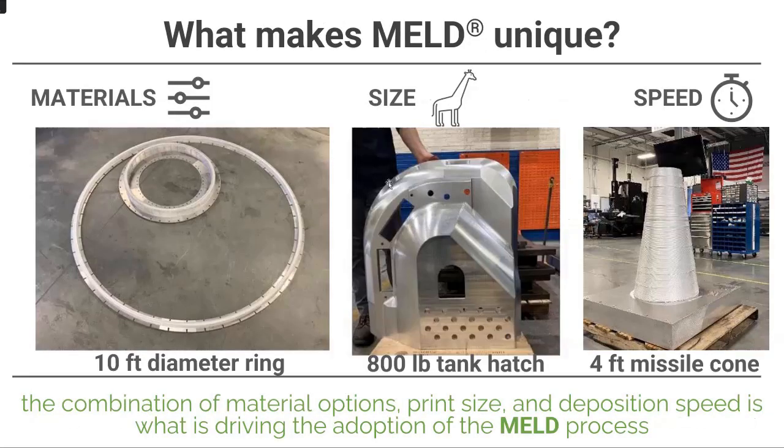What makes MELD unique? First, materials — enabled by the solid-state nature of the process. This material is never brought above its melting temperature, so all those alloys that are challenging in a molten state are now on the table for 3D printing. In typical metal printing, stainless steels and titaniums are prevalent because they're forgiving to processing — they can be melted and welded. If a material is not weldable, you need a solid-state process. We do a lot of aluminum, titanium, and copper, and we'll look at a specific application for 7000-series aluminum.